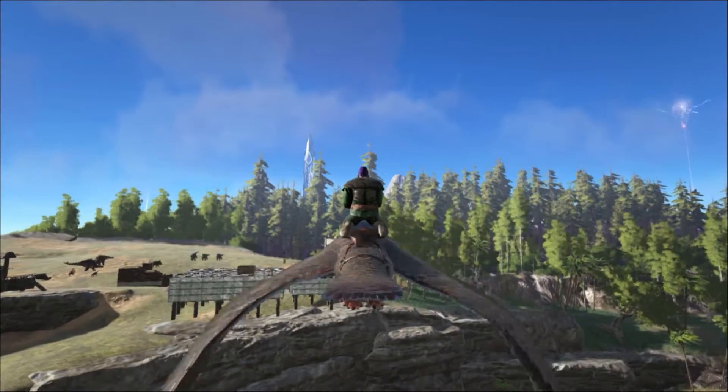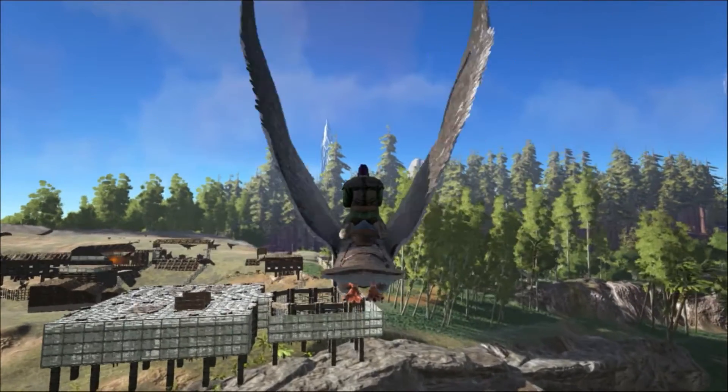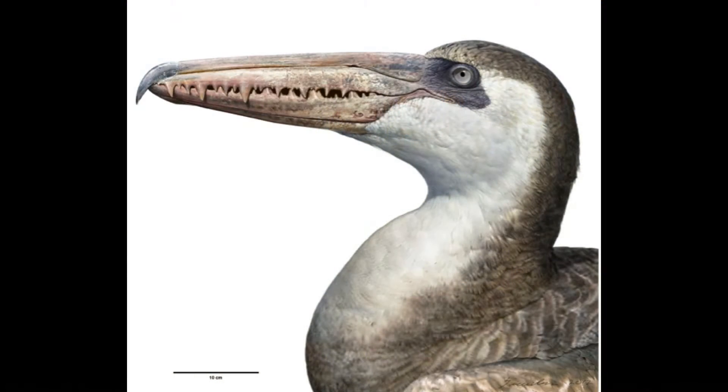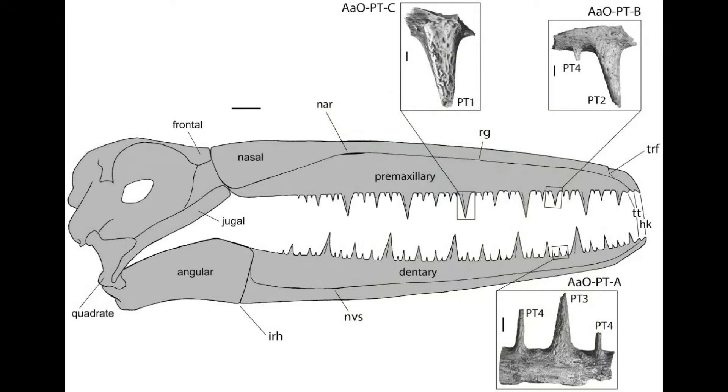Along with its size, the most striking feature of the Pelagornis is its beak. If you take a look, you will see what appears to be teeth. But these are not true teeth — they are pseudo-teeth. The earliest birds had true teeth. Scientists of the late 19th century knew this, and this trait connects early birds with their feathery, non-avian dinosaur ancestors.